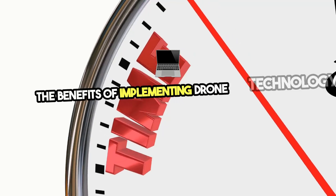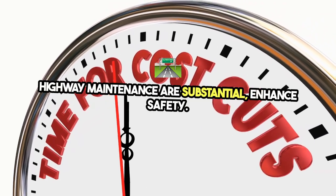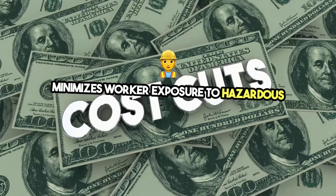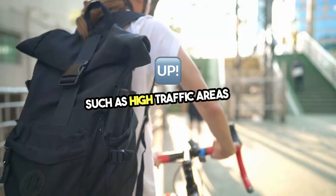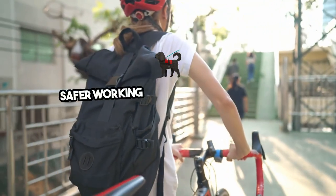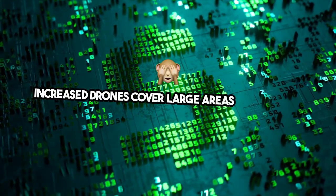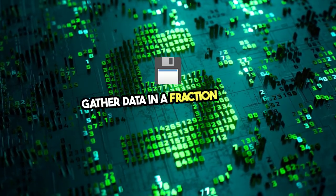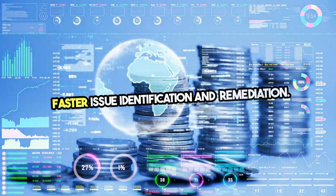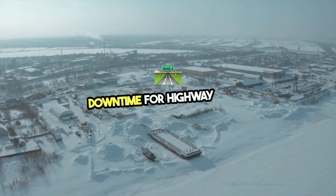The benefits of implementing drone technology in highway maintenance are substantial. Enhanced safety: reducing the need for manual inspections minimizes worker exposure to hazardous environments, such as high-traffic areas and structurally compromised infrastructure, leading to a safer working environment and fewer accidents. Increased efficiency: drones cover large areas quickly and gather data in a fraction of the time required for traditional methods, leading to faster issue identification and remediation, improved maintenance schedules, and reduced downtime for highway users.